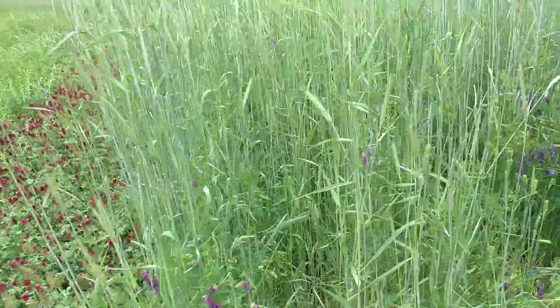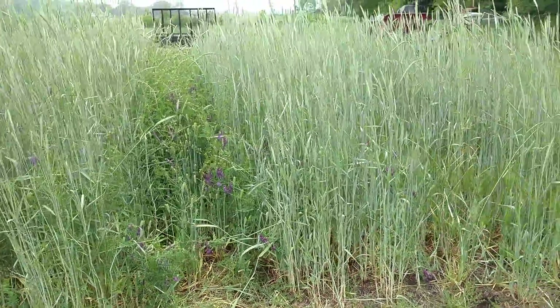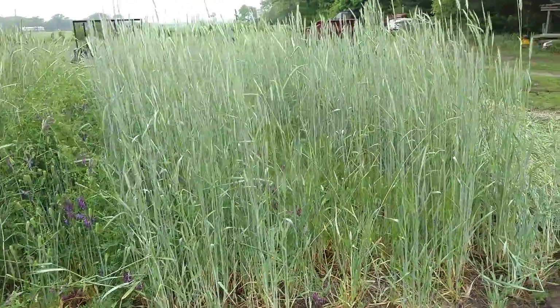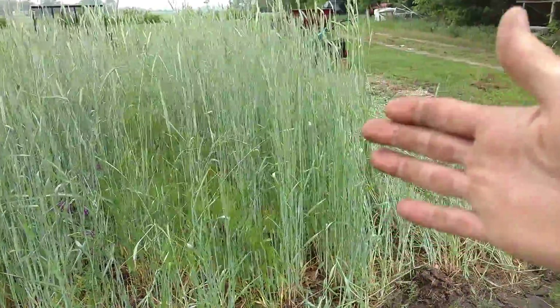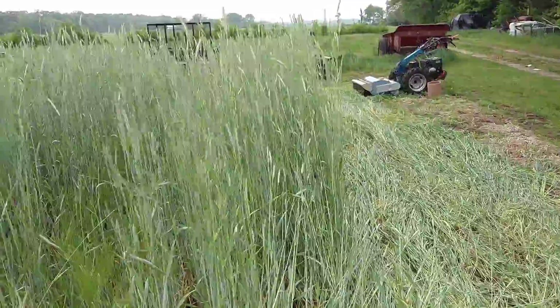And then we have various varieties of Cereal Rye. We have Valor Barley, a VNS, and then we have Barley again without the Hairy Vetch in it, and then a Rustic Elbon here. Just checking for when the flowering date happens.